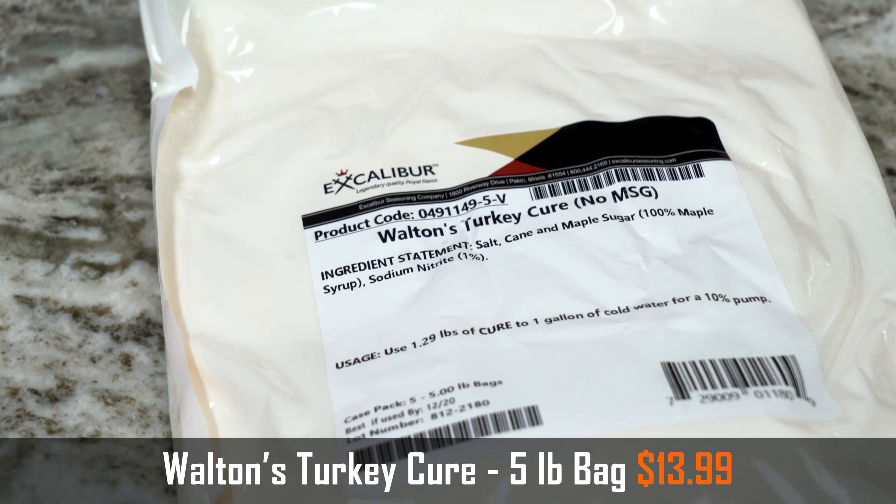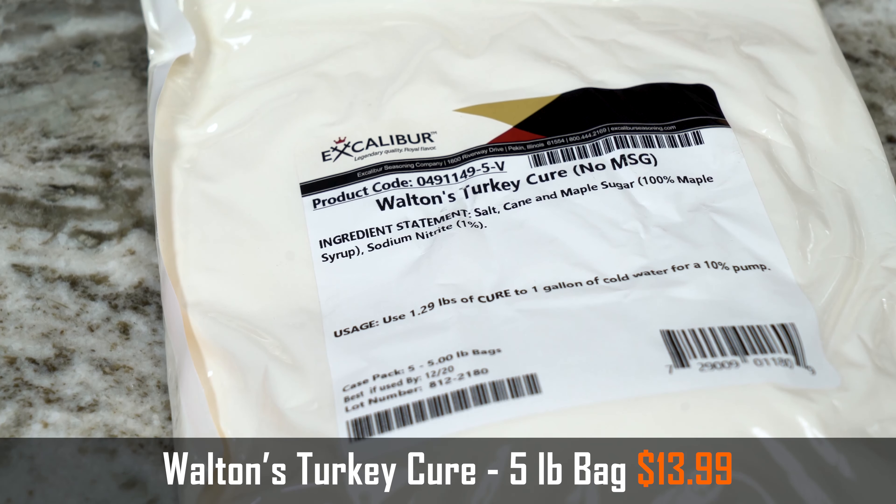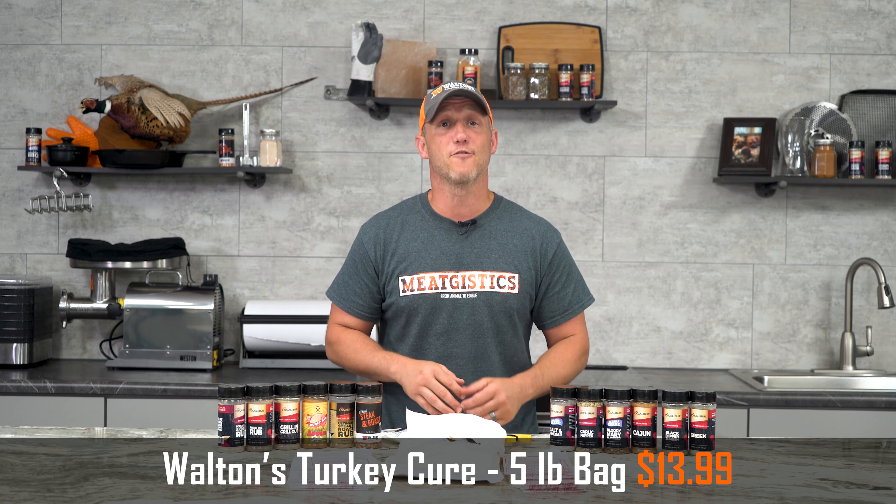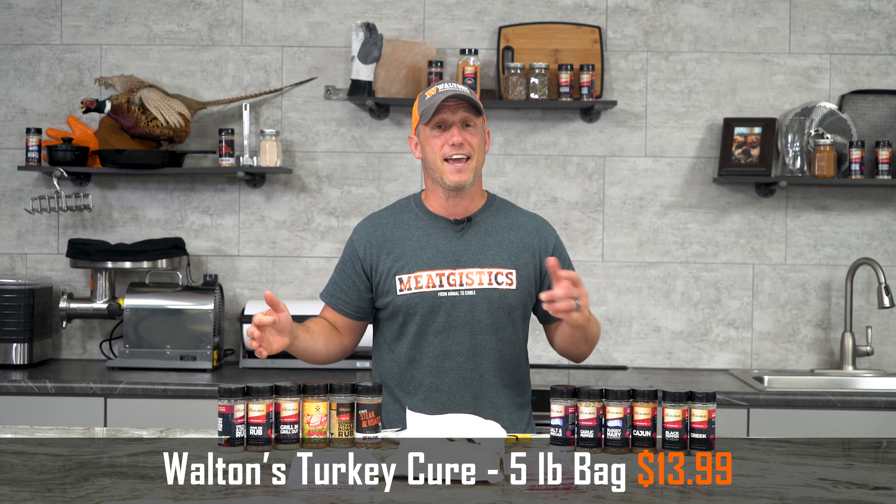We're getting closer and closer to turkey season, so we're making the five pound bag of the Walton's Turkey Cure just $13.99. This should be more than enough to cover you for both Thanksgiving and Christmas.